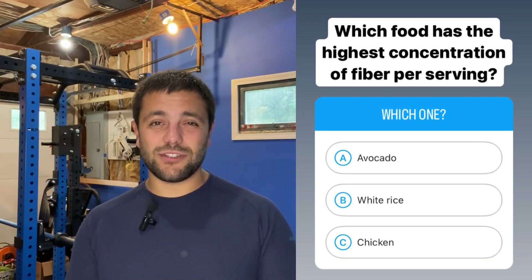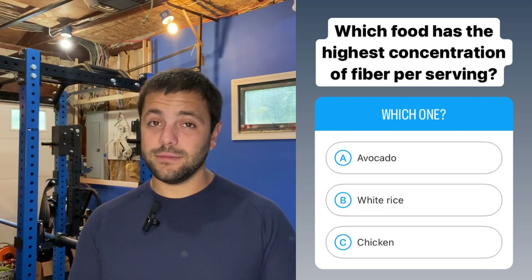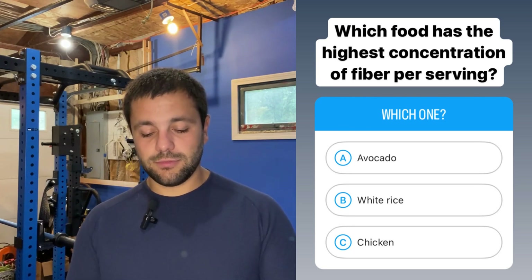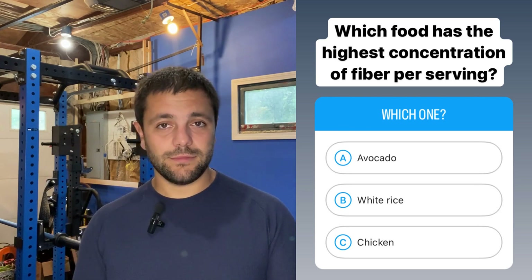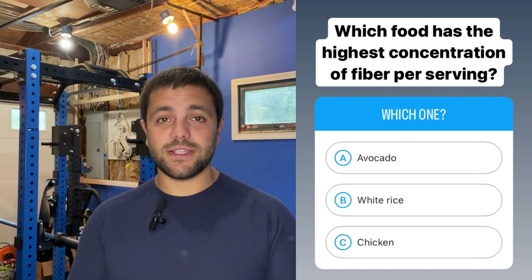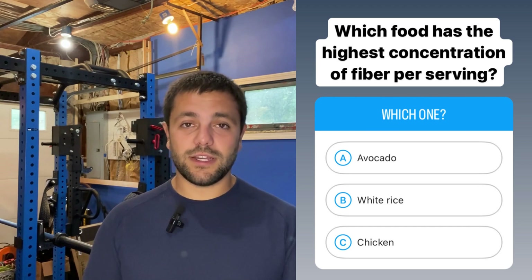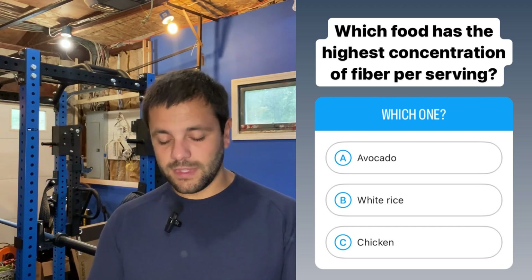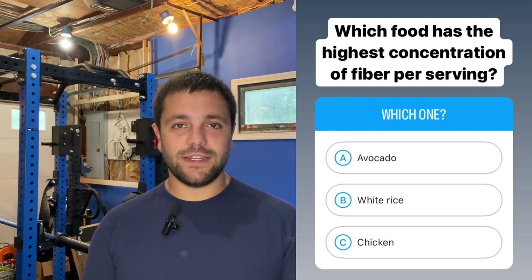Next question: which food has the highest concentration of fiber per serving — avocado, white rice, or chicken? Despite white rice being a carbohydrate, it doesn't have a whole lot of fiber. However, avocado does have a lot of fiber — yes, it is known for being a good source of healthy fats, but avocado also has a very nice amount of fiber as well. And of course, chicken is going to be primarily protein, so you're not going to get any fiber from that source.